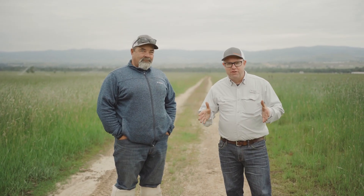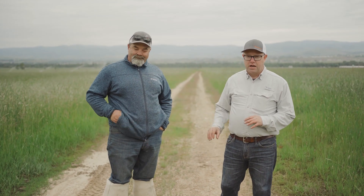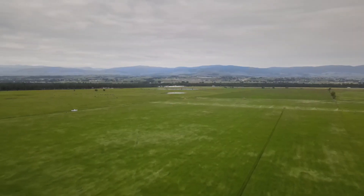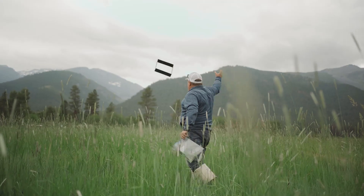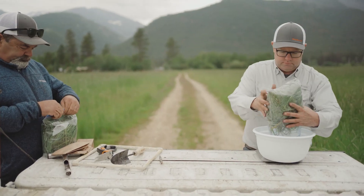We're here in the Bitter Valley, just west of Stevensville, Montana. On this side, we've got a treated meadow that was treated with Rizogreen 45 days ago. On this side, we've got the untreated. We're using the NRCS method of throwing the 12 by 12 square, and we do it three times, and do a clipping, then we'll weigh treated versus control and see what difference we've got.